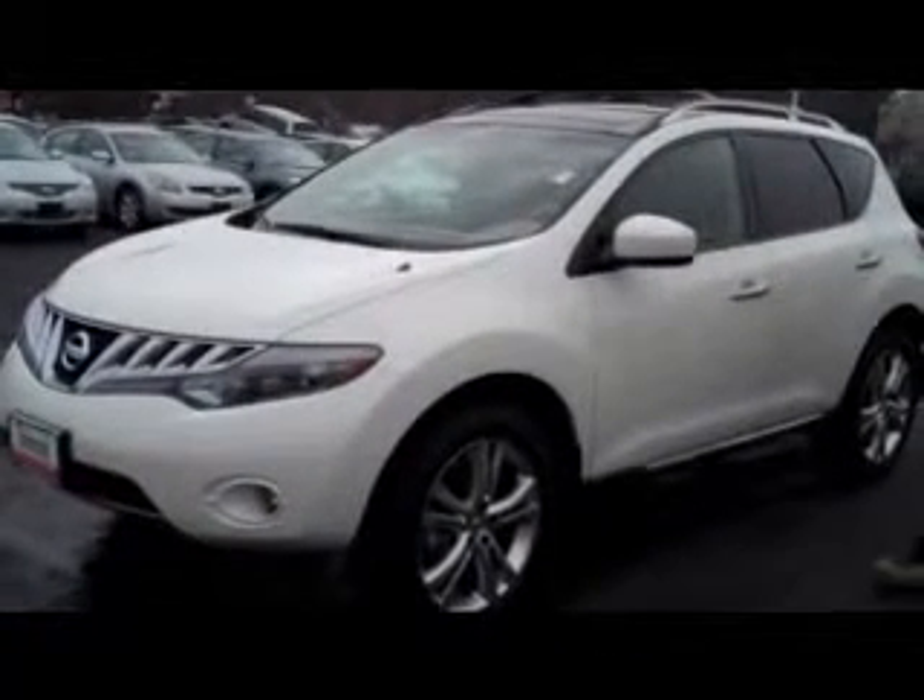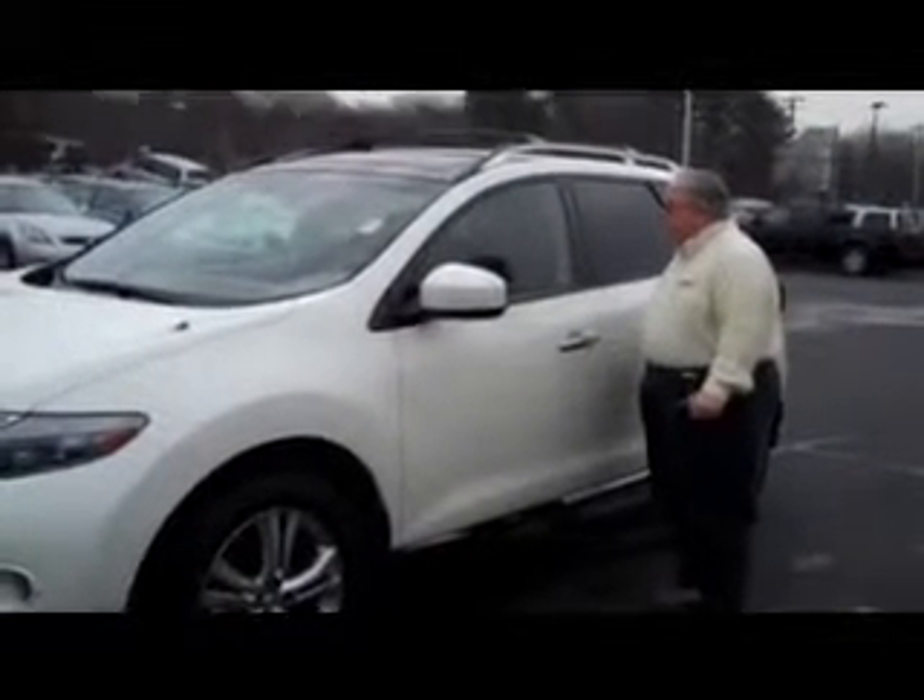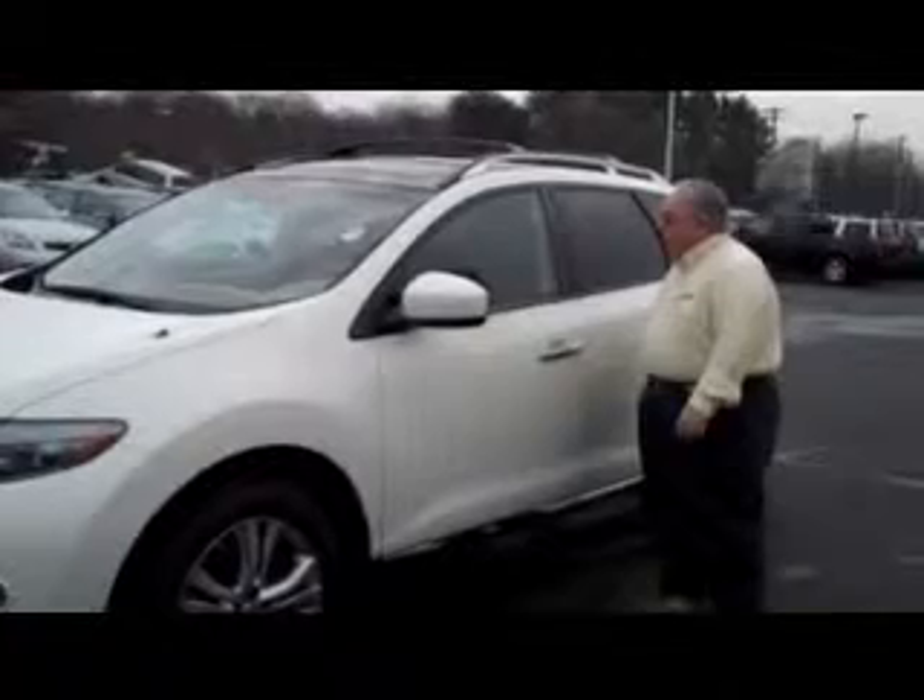The LE trim is fully equipped with leather, a Bose radio system, Bluetooth, and heated seats, so it really gives you a very, very comfortable ride.